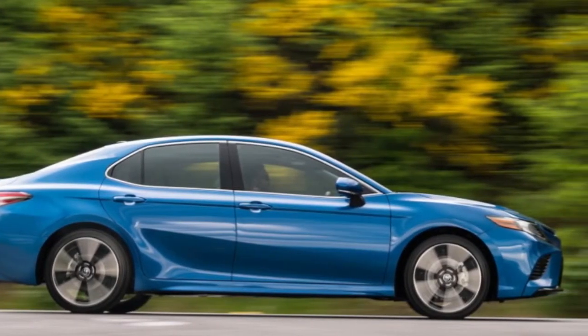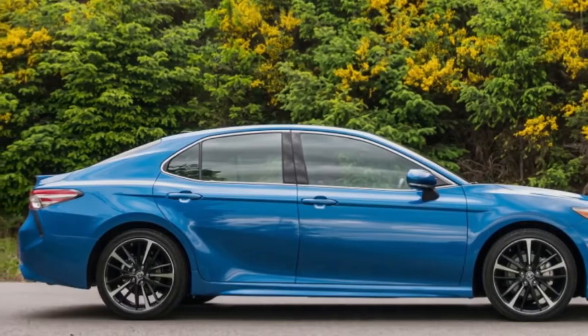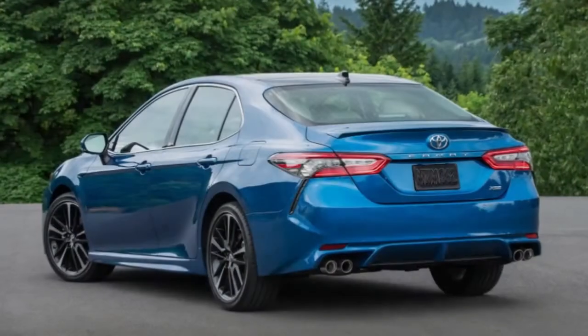But for consumers, two of the most important upgrades are the headlights and automatic emergency braking, which have improved enough to earn the Camry the ASA's highest safety rating, Top Safety Pick Plus.